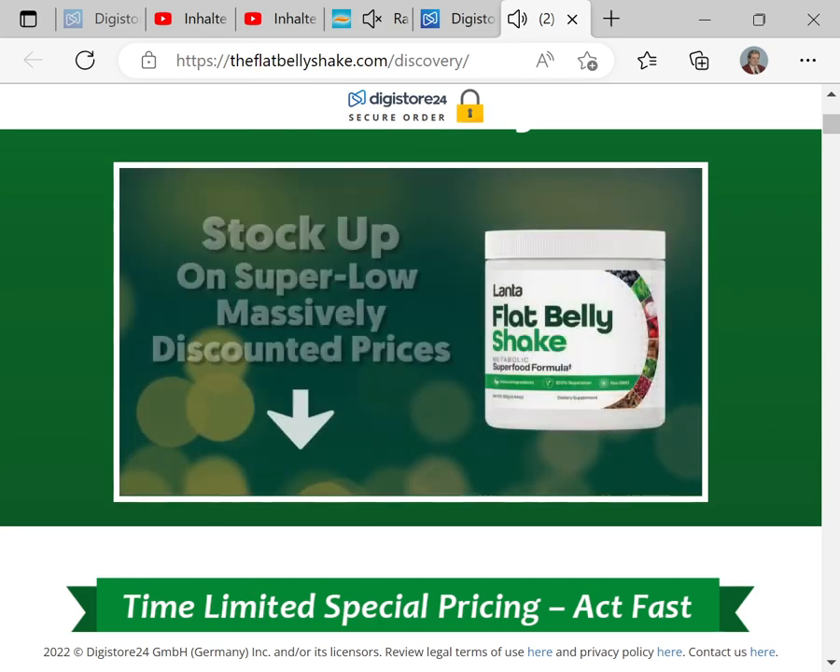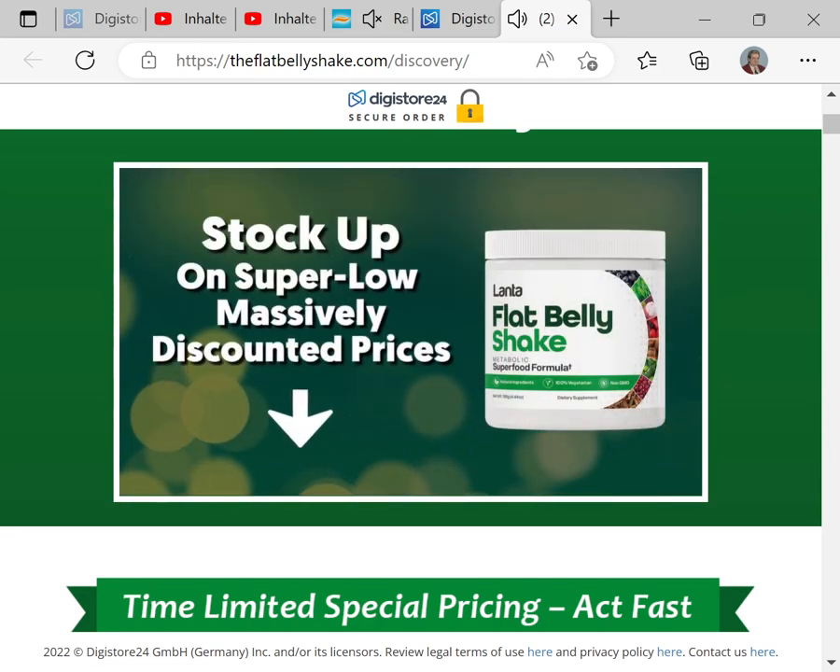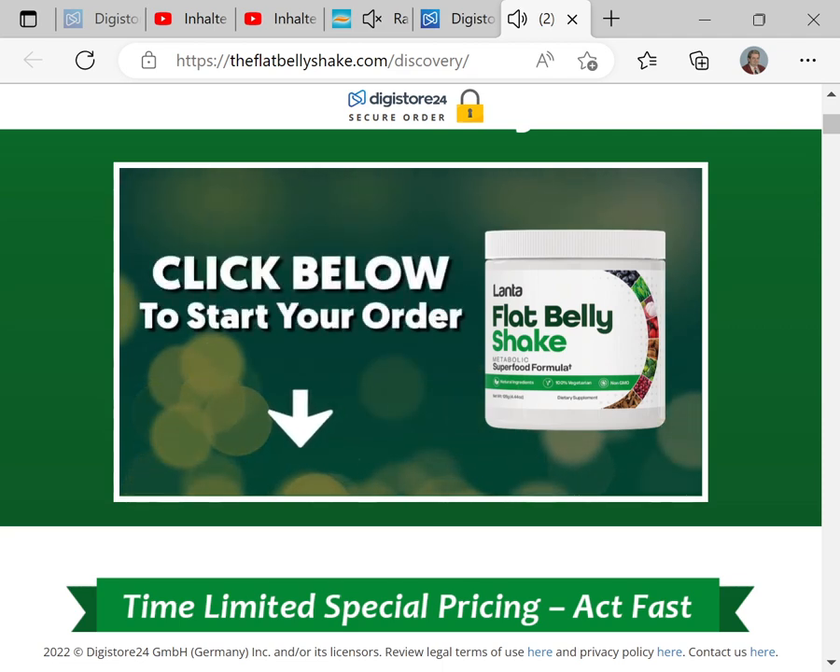Today, for a limited time only, you can stock up on the Lanta Flat Belly Shake for super-low, massively-discounted prices. To take advantage of this unique promotion and to start enjoying these amazing benefits, click below and choose your best package.